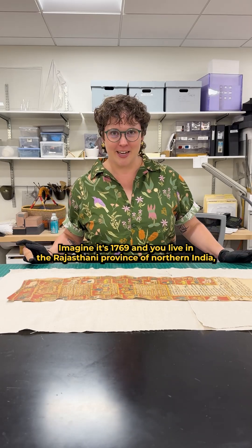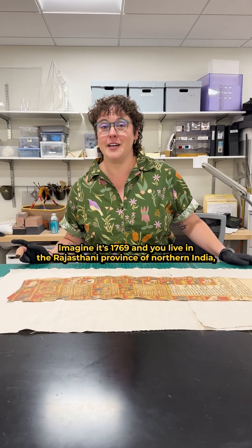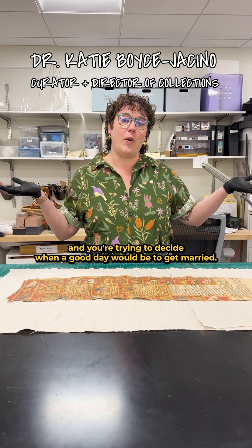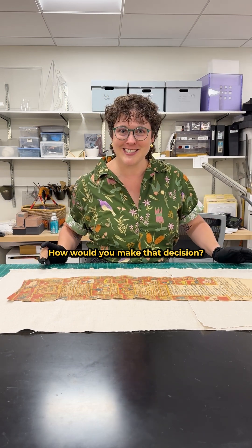Imagine it's 1769 and you live in the Rajasthani province of northern India and you're trying to decide when a good day would be to get married. How would you make that decision?